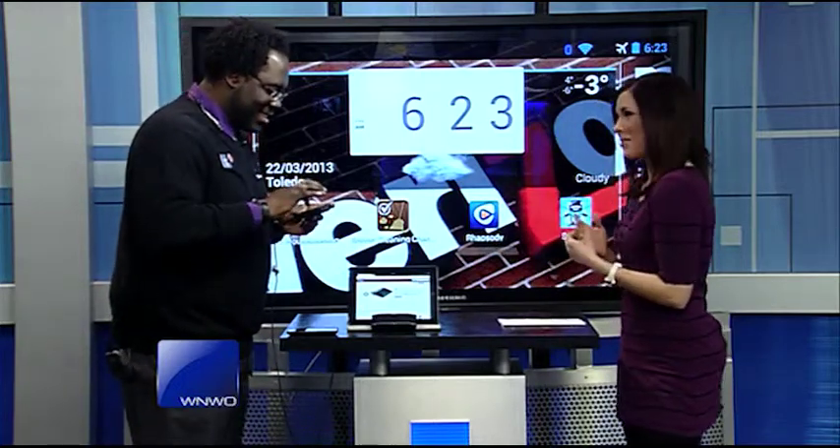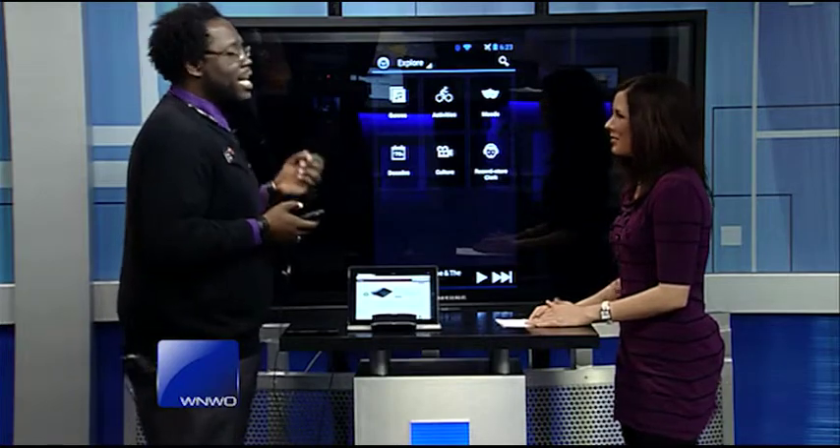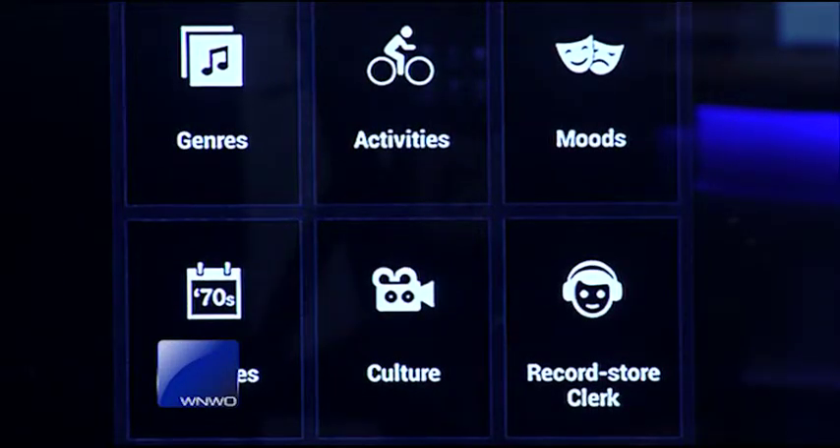Alright, and then the last one — I like this one. This is a good one for keeping yourself motivated while you're cleaning. Everyone likes music, but it's even better when you're trying to get a task done. This application is called Songza. It takes a unique approach to playlisting — it creates playlists based on mood, activity, genre, and all those different things.